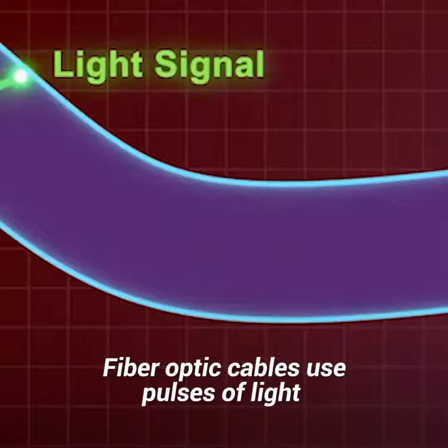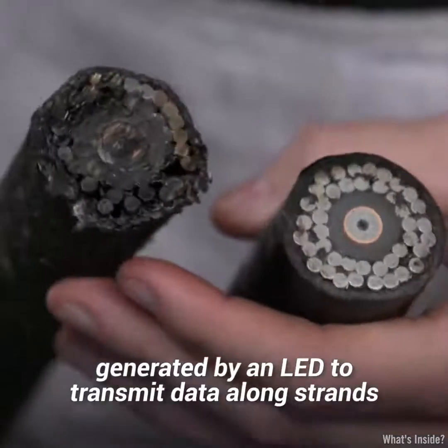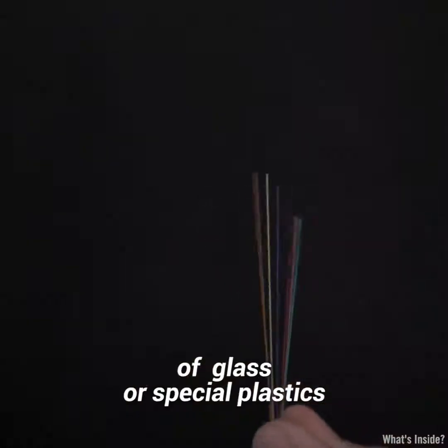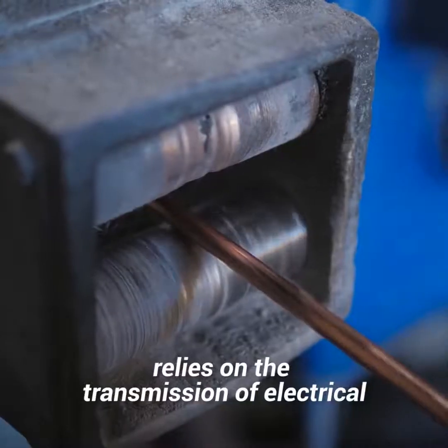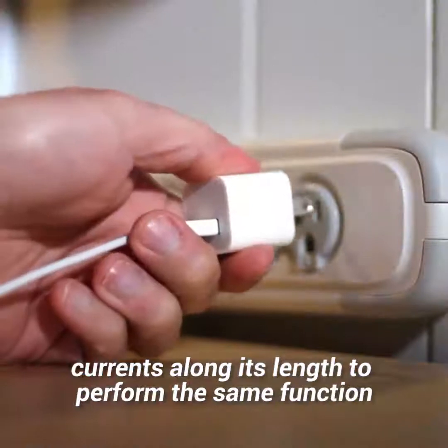But why? Fiber optic cables use pulses of light generated by an LED to transmit data along strands of glass or special plastics. Copper, on the other hand, relies on the transmission of electrical currents along its length to perform the same function.